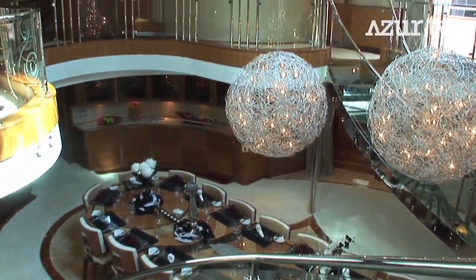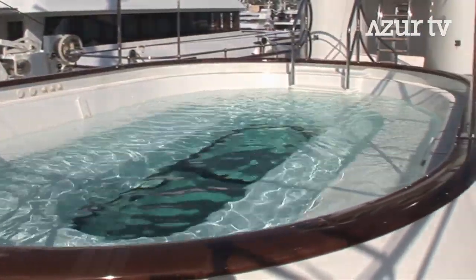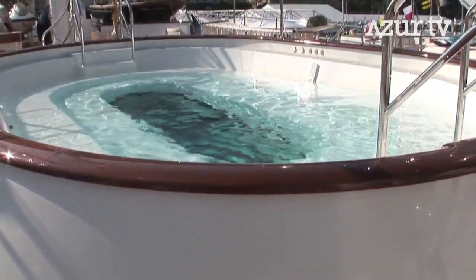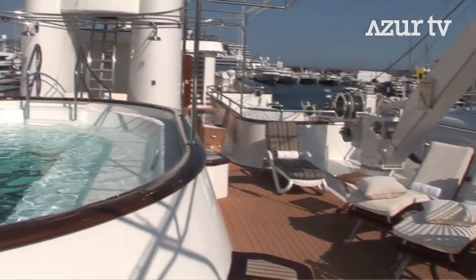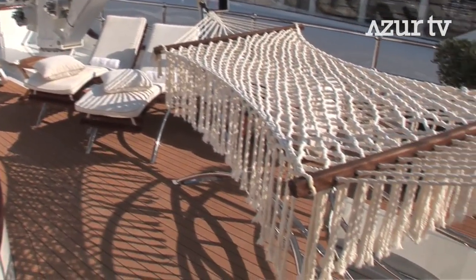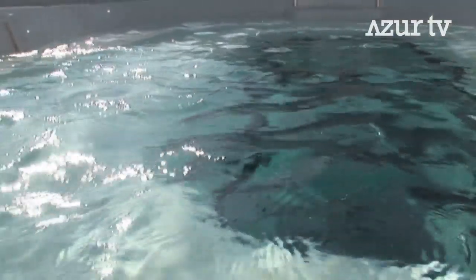Five thousand liters of very fresh water on the top deck makes the kids absolutely happy during the daytime and makes the parents absolutely happy at night. It's a very, very nice relaxing area with all the sun chairs and a pool. We can make bubbles, we can make it hot, we can make it cold. And at the end of the day, every yacht is a holiday.